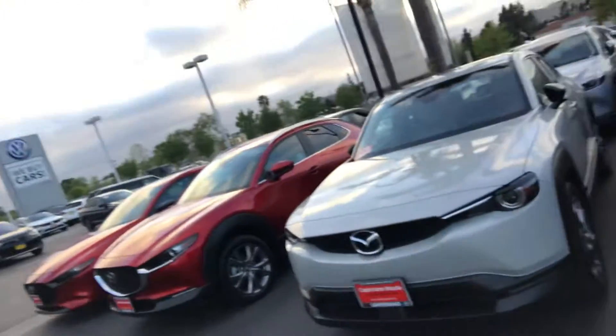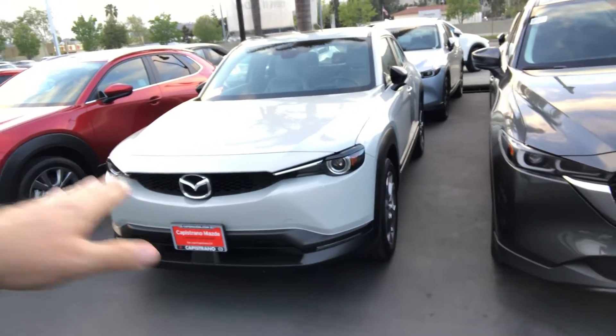Hello Anna, this is Marcin from Capistrano Mazda. Thank you for your inquiry on the beautiful Mazda MX-30. Let me show you this short video — let me just show you the colors. I have the MX-30 here.